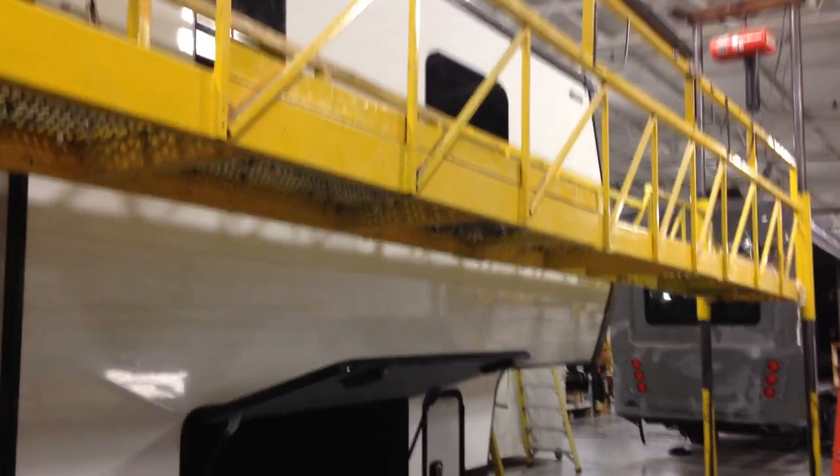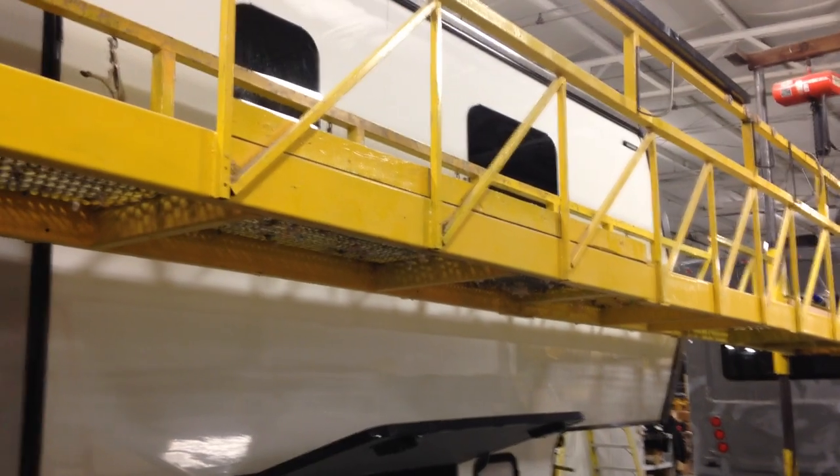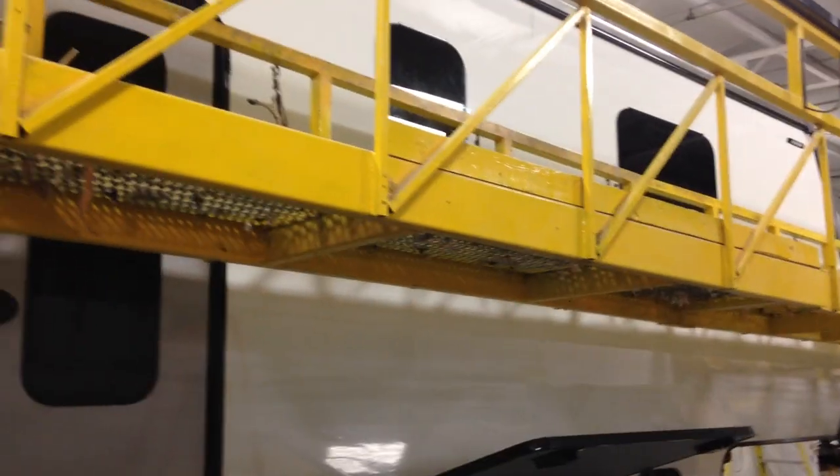Hey everyone, this is Ed Kiefer again bringing you another Luxe highlight. This is the Luxe toy hauler fifth wheel, a luxury fifth wheel. They're putting a lot of the windows in and the doors in.